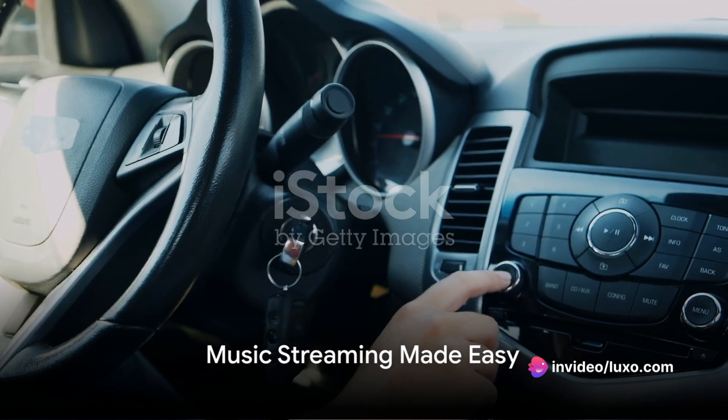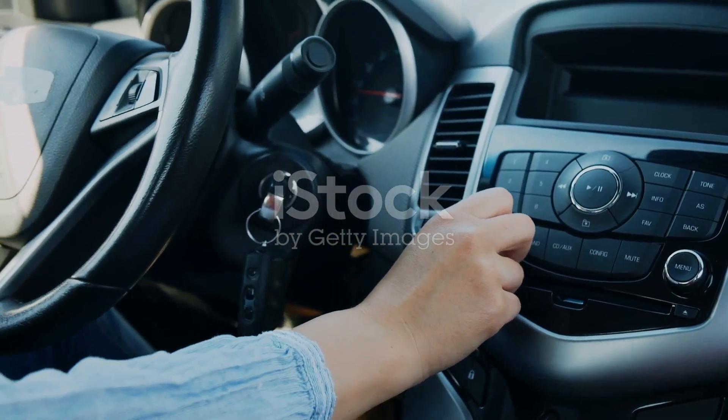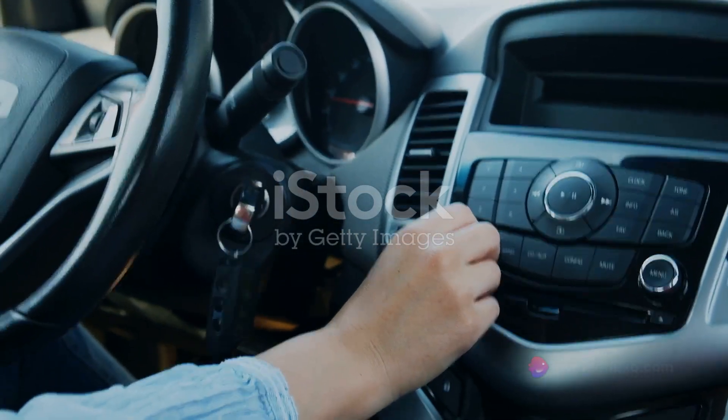Now to the fun part — music streaming. The Bluetooth FM transmitter enables you to stream music from your phone to your car's stereo system. Say goodbye to tangled wires and hello to the joy of wireless audio.